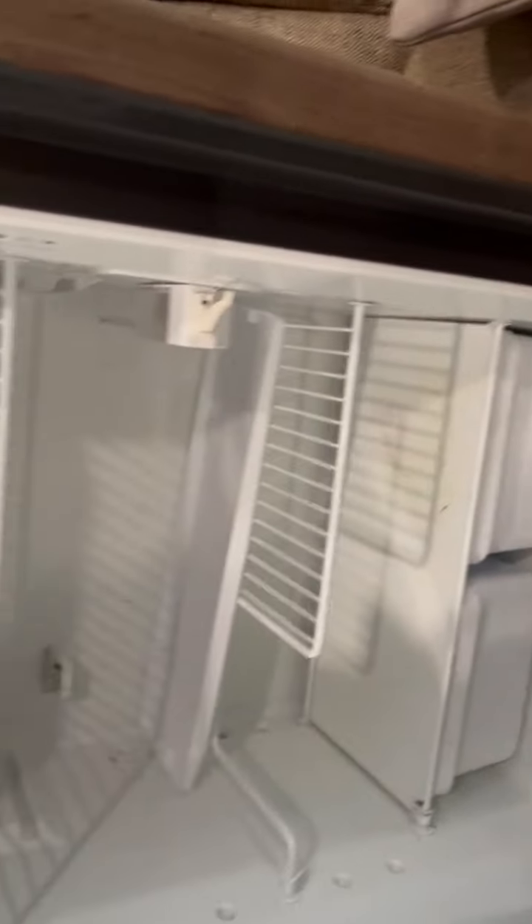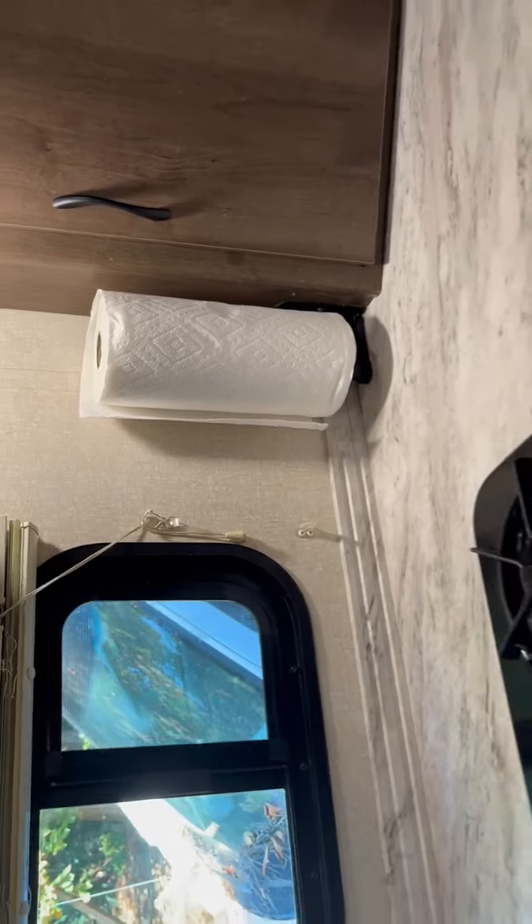The freezer is a pretty good size, and the refrigerator is not a bad size at all. There's your heater down there across from your refrigerator. Of course you have your sink area with even more power outlets, and you have another pantry area and microwave fan.